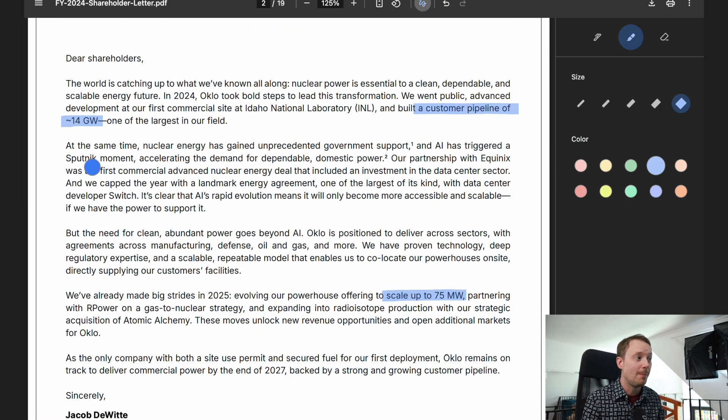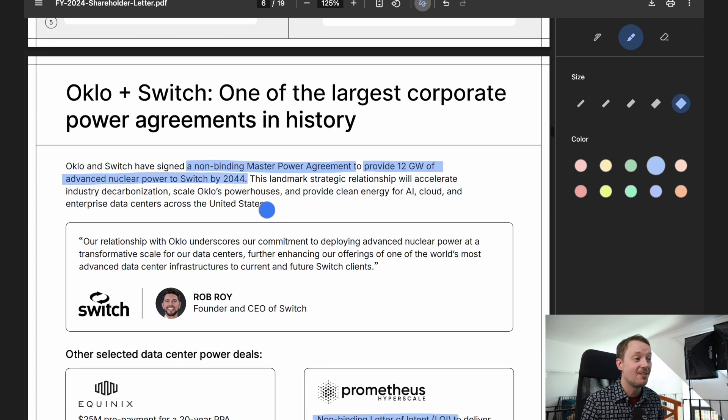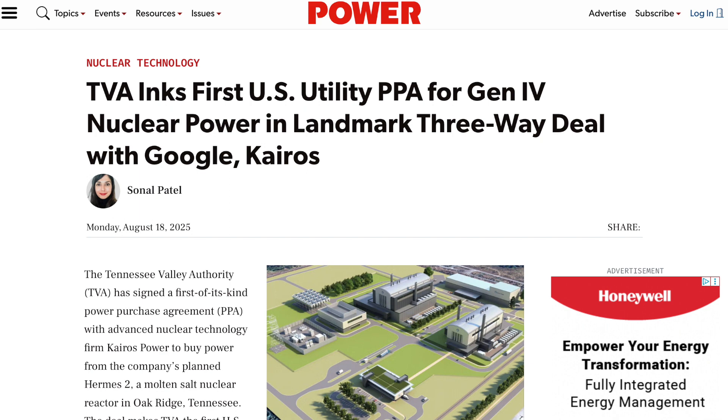Oklo also claims to have a customer pipeline of 14 gigawatts, one of the largest. However, if we look at those deals, three of them are non-binding letters of intent — just promises that if things work out, they'll try to sign a contract. Their largest contract is with a company called Switch for 12 of their 14 gigawatts, and again it's a non-binding master power agreement to deliver power by 2044. So although Oklo has technically booked 14 gigawatts of non-binding agreements, we'd still prefer to see actual binding PPAs or construction agreements in place, like we have with some other reactor designers.